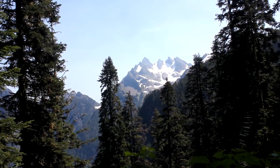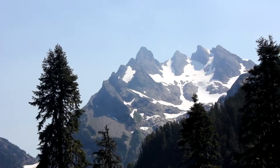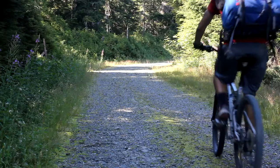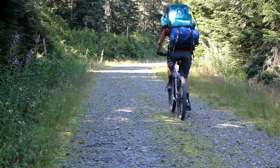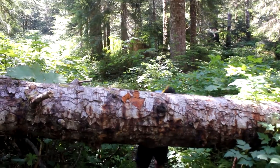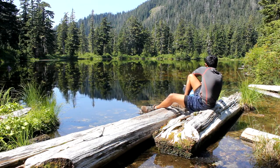Three Fingers Lookout is possibly one of the most incredible backpacking destinations in Washington. Since the road is closed, many mountain bike the first 9 miles. Then you hike through dense forest for 2.5 miles till you reach a wonderful lake called Saddle Lake.